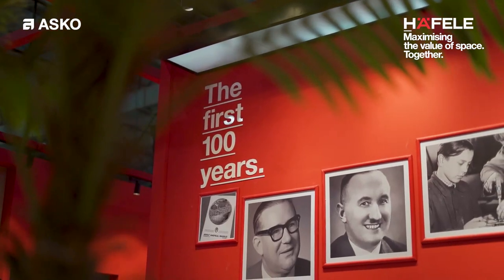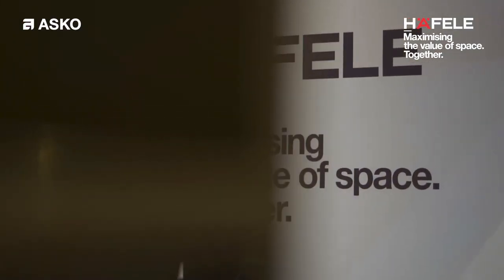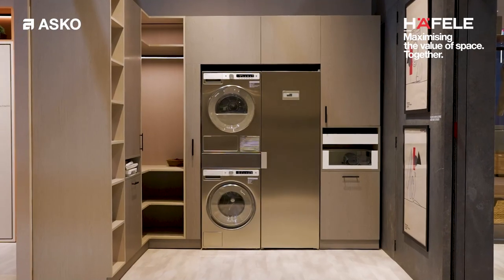Hello, my name is Fredrik. I'm sales director at ASCO, celebrating 100 years and really focusing on maximizing the space in your home. With this I'm really happy to introduce the ASCO Laundercare solution.